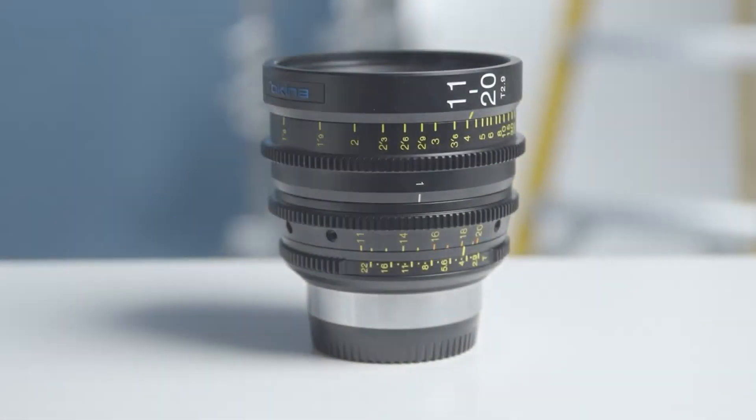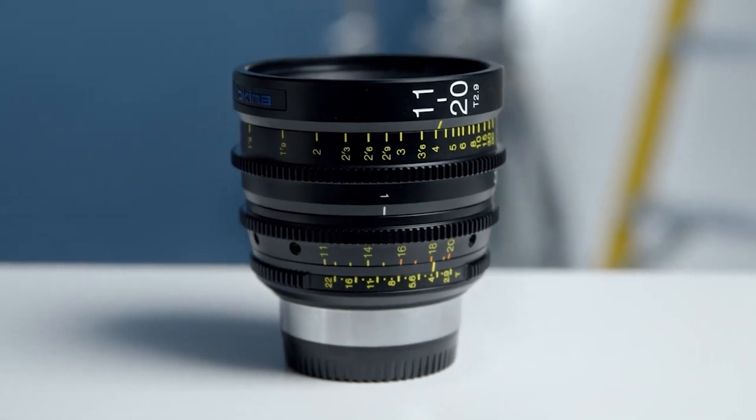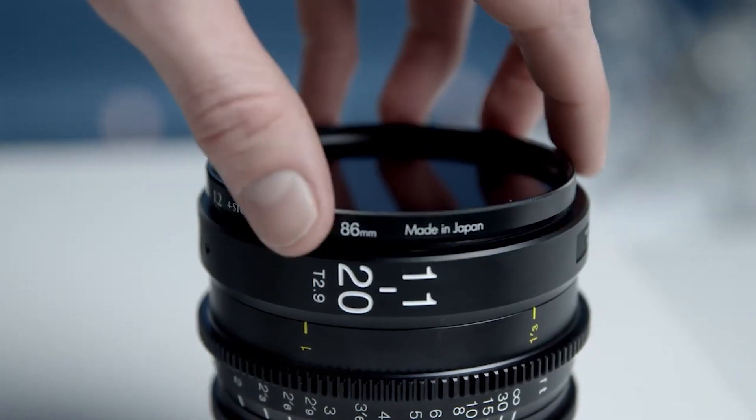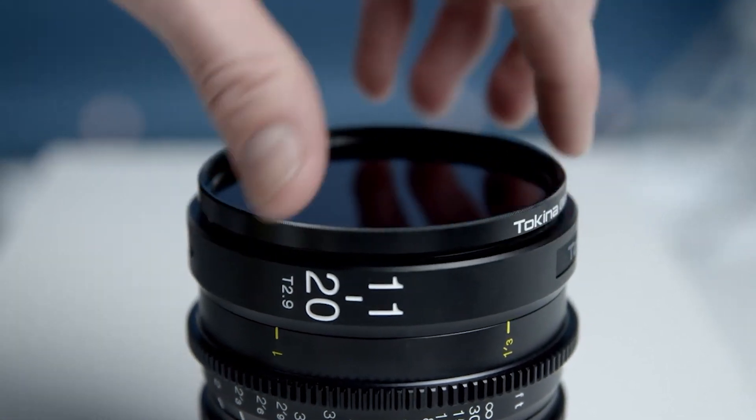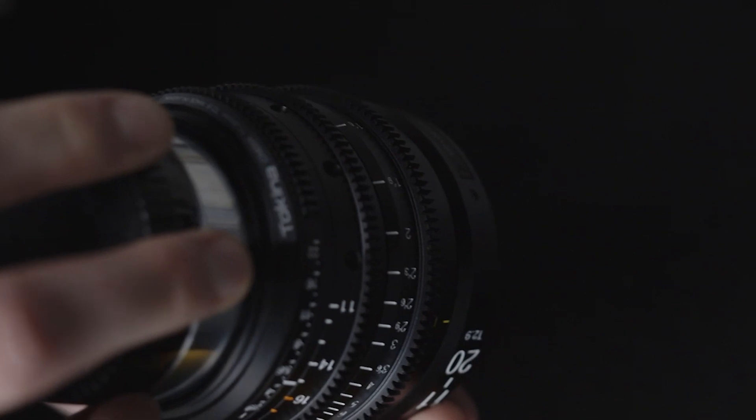As you would expect with any of Tokina Cinema ATX lenses, the build quality of this lens is great and on par with the rest of their lenses. On the front you'll find a 95 millimeter ring as well as an 86 millimeter filter thread. This lens is very small and compact for being a fast wide-angle lens.